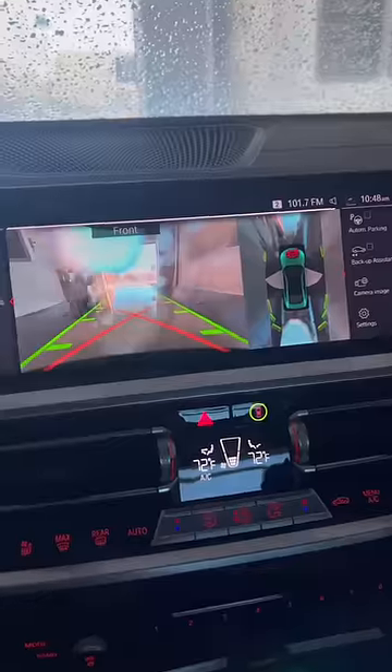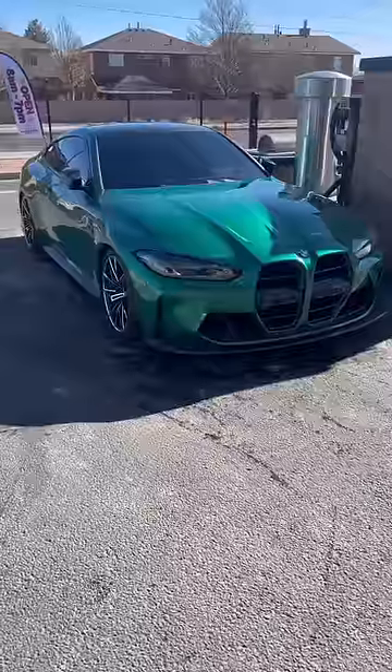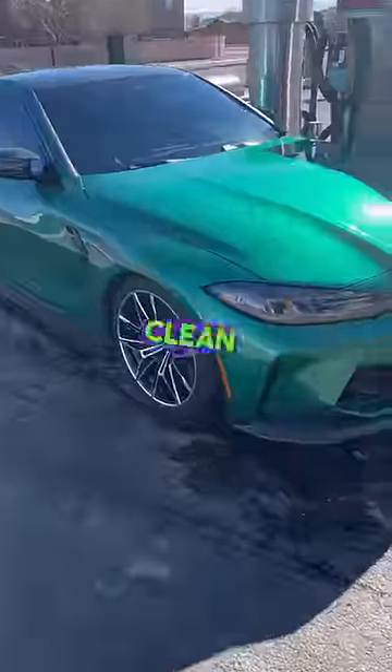Now we let the magic happen. After a little bit of drying, we got a clean BMW — no spots and no more brake dust.